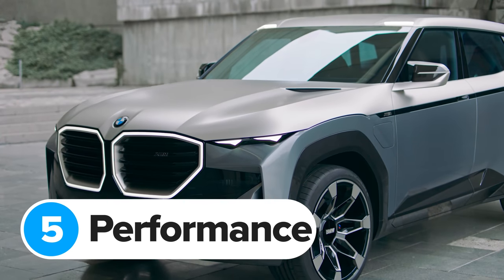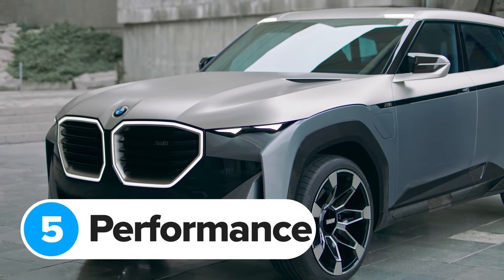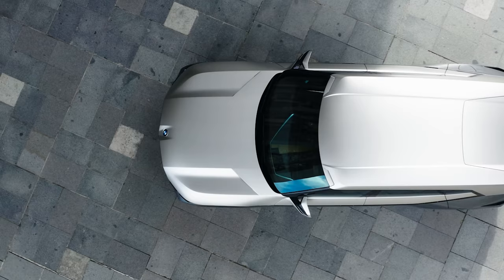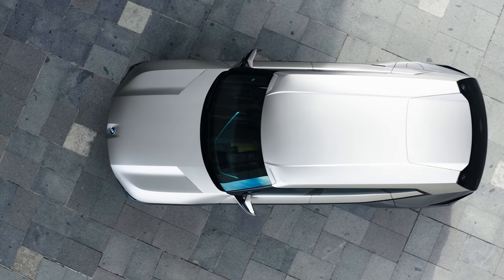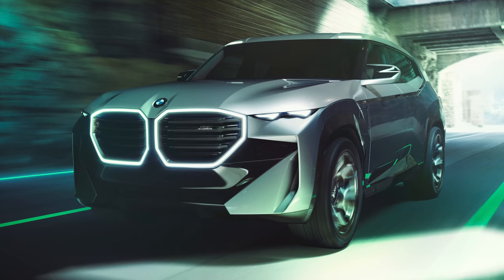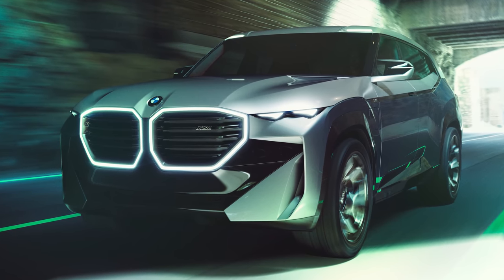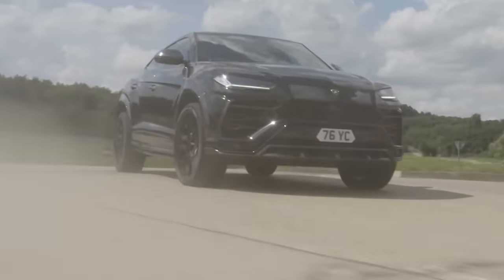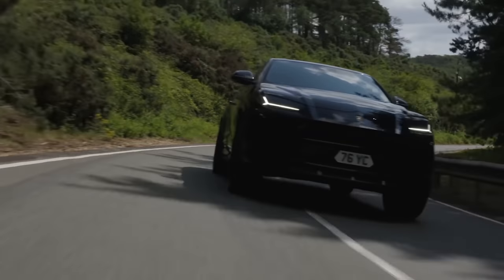BMW hasn't yet confirmed any performance stats for the new XM because what you see here is technically just a concept for now, though there'll hardly be any changes when the production version goes on sale next year. When it does, it'll be one of the quickest SUVs ever made — it'll have 100 horsepower and 150 newton metres more than you get in a Lamborghini Urus.